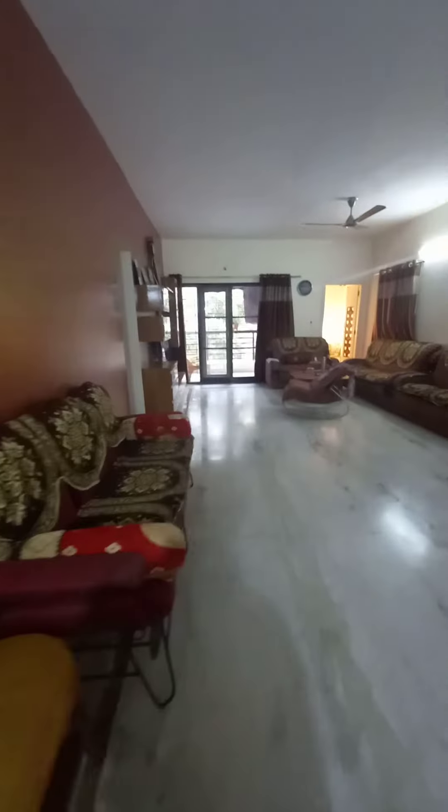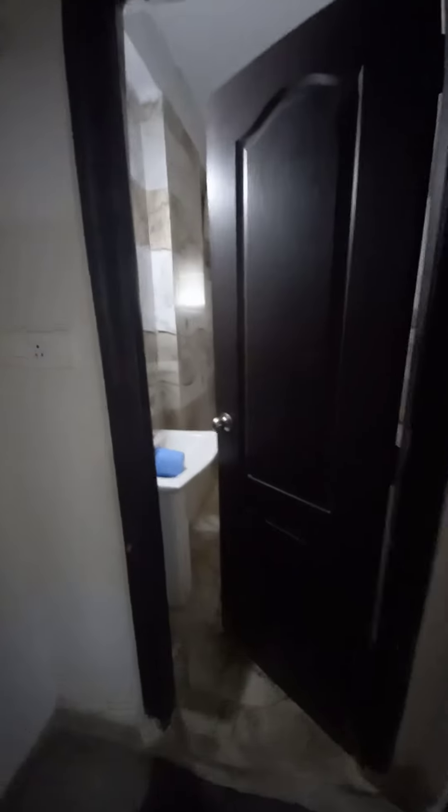The bedroom is here. This is the bedroom room. There is a bedroom room. The bedroom door is here. Now remove the bedroom.